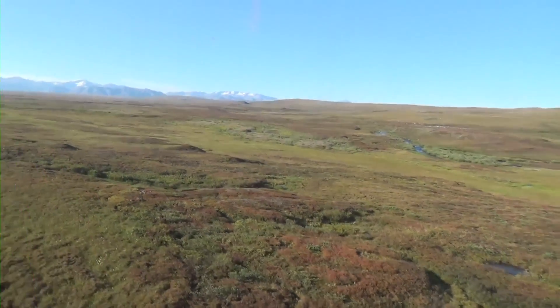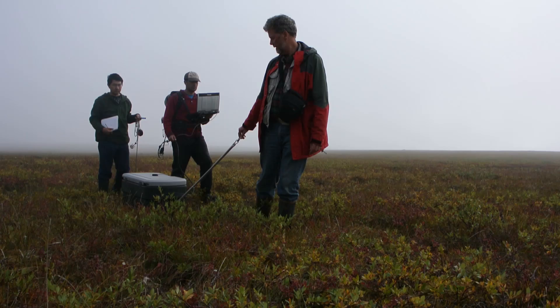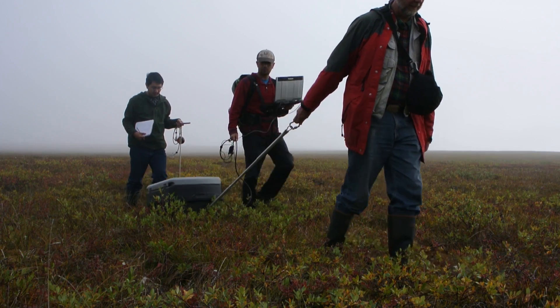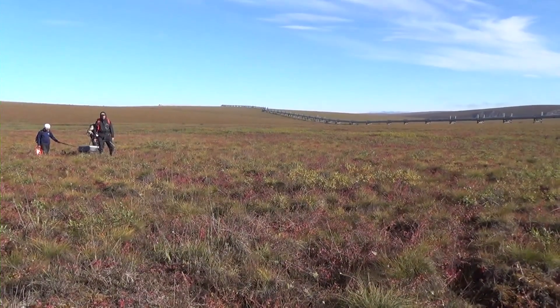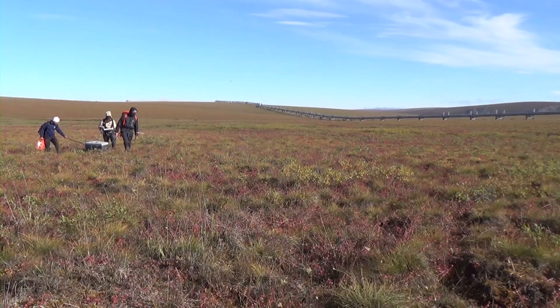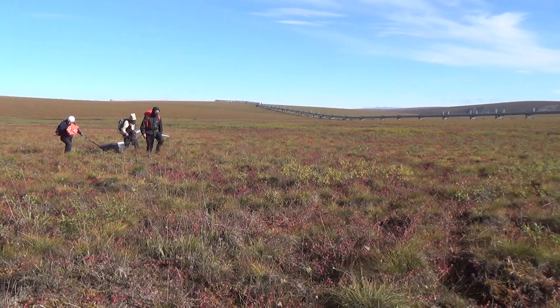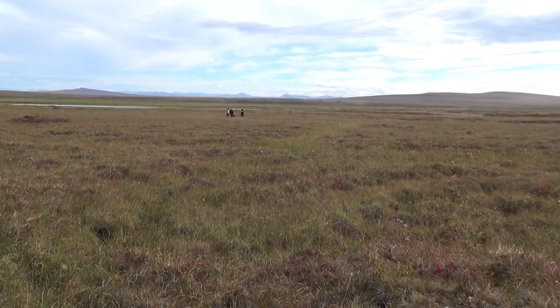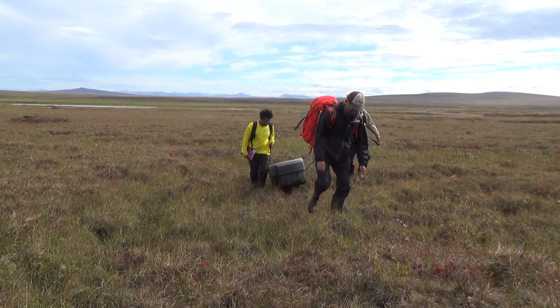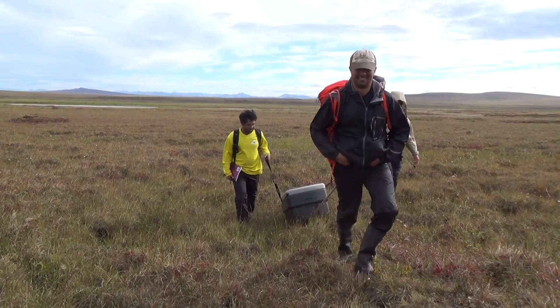The permafrost itself actually takes a long time to respond to changes in climate. The key thing to realize is that as the temperature of the permafrost goes up, nothing is going to happen to that permafrost until it reaches zero degrees centigrade. The permafrost temperatures deep down are actually still responding to the Little Ice Age 600 years ago. So as climate changes now, permafrost is changing, but it's always going to be slow — it's going to take a couple hundred years to thaw out, decay, and release carbon dioxide into the atmosphere. But once it starts, it can't stop.